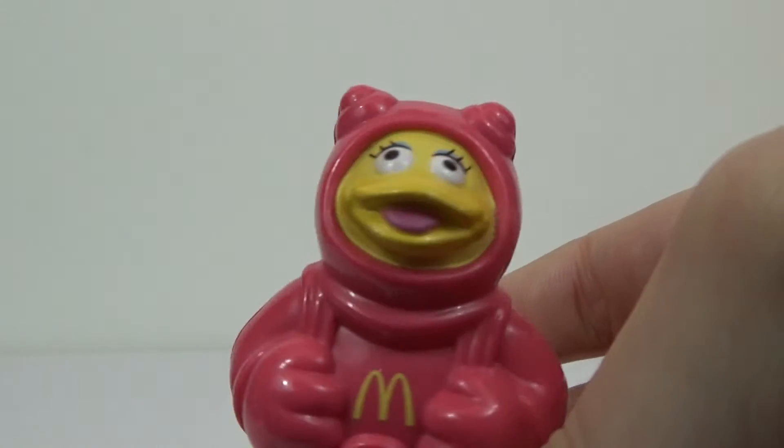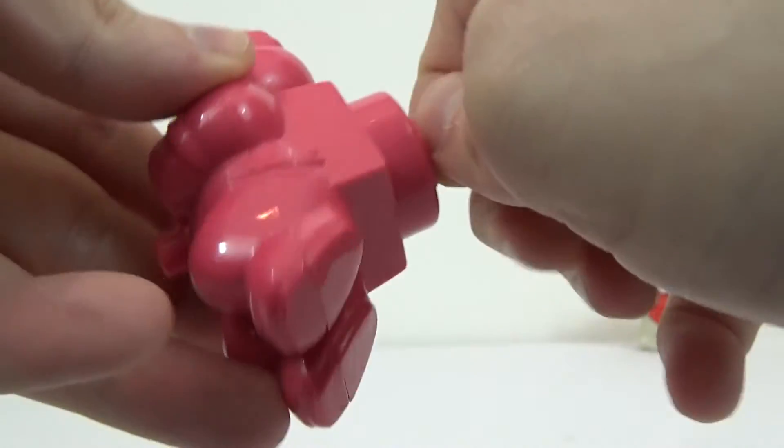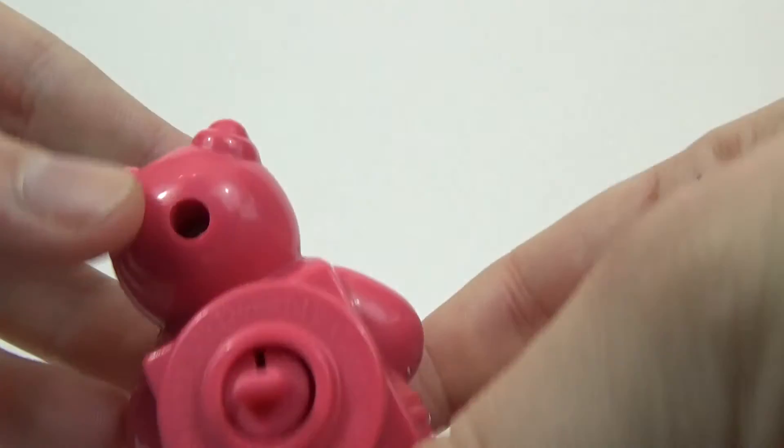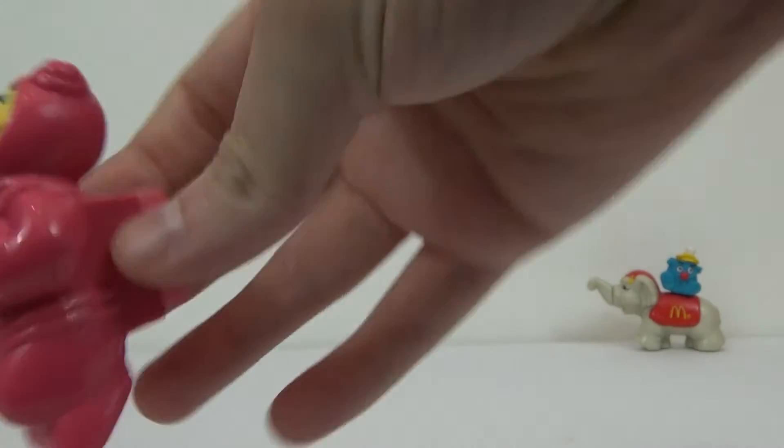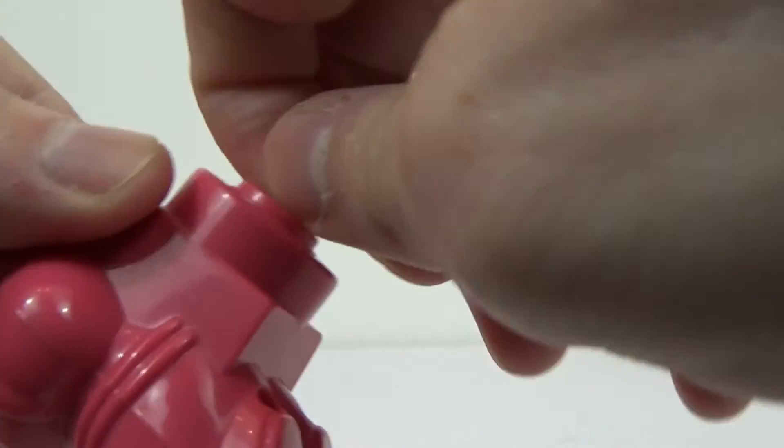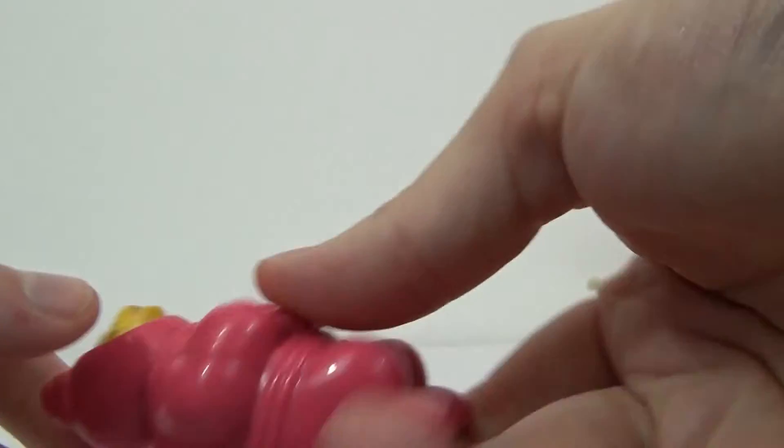Next up we have one of the space ones — Birdie the Early Bird. There's a button and that pops out. I'm guessing there's something missing, which has been the theme with a few of them. Maybe it's a little propeller or something. What year is this one from? 1992. Still cool though — like floating in space. Very nice sculpting, but yeah, it doesn't turn or anything, so whatever it came with we'll never know.